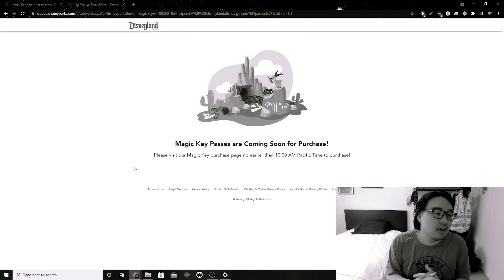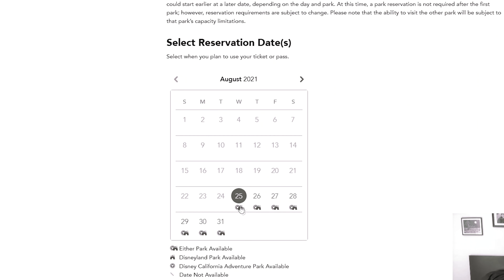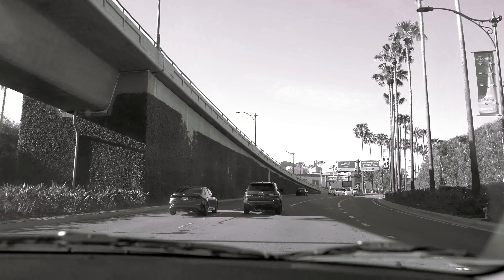One year ago to this day we had the goal to buy a magic key, make a reservation, and go to the park the same day. Well, one year later, we are here to renew that magic key. What's changed since then? What's new, what's the same, what can we expect going into another year of the magic key program?